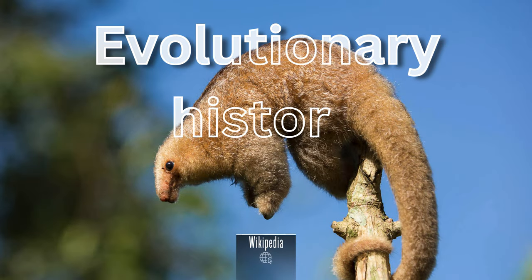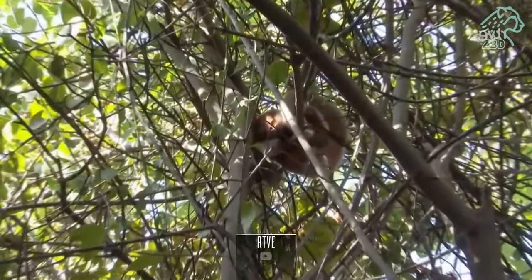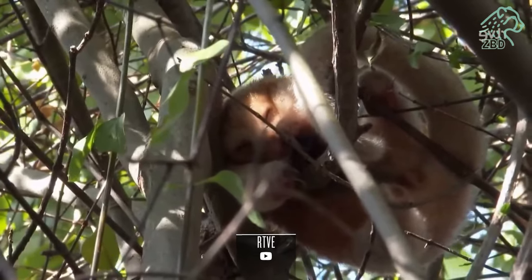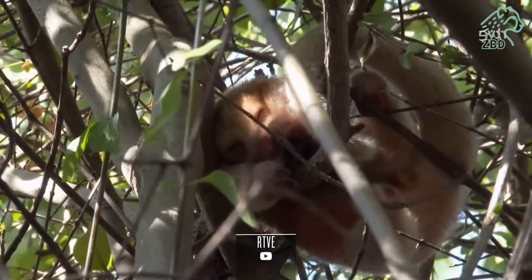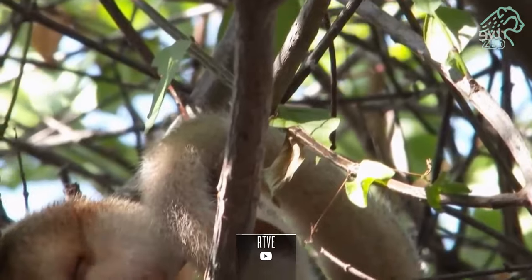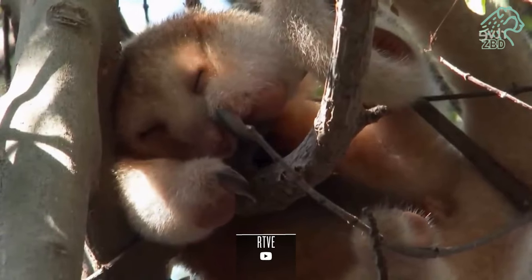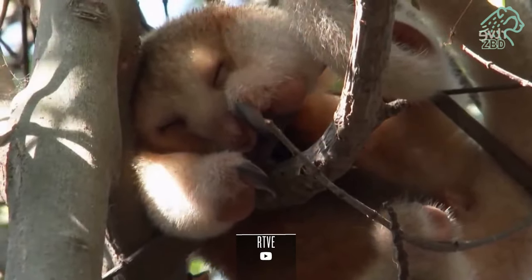The silky anteater is a living testament to the evolutionary history of anteaters, a lineage that extends back millions of years. This diminutive species, Cyclopes didactylus, has evolved to thrive in the unique ecosystems of coastal mangroves and islets. Cyclopes didactylus belongs to the family Bradypodidae, a family of tree-dwelling sloths known for their slow movements and distinct adaptations to arboreal life.